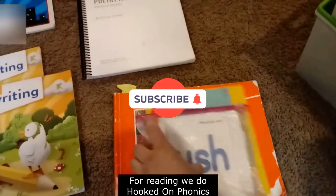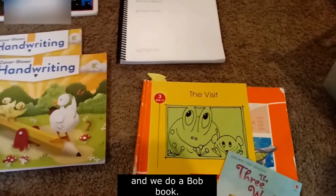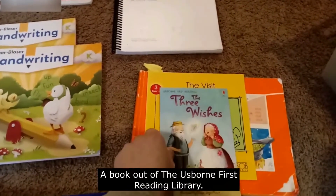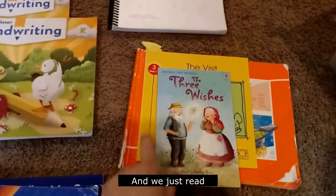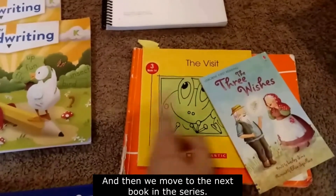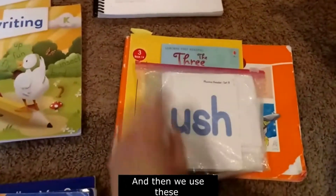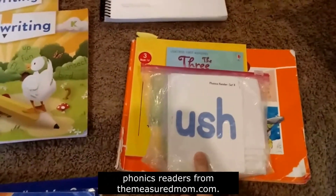For reading, we do Hooked on Phonics. We do a Bob book and a book out of the Usborne First Reading Library. We just read both of these until he has all the words down, and then we move to the next book in the series.